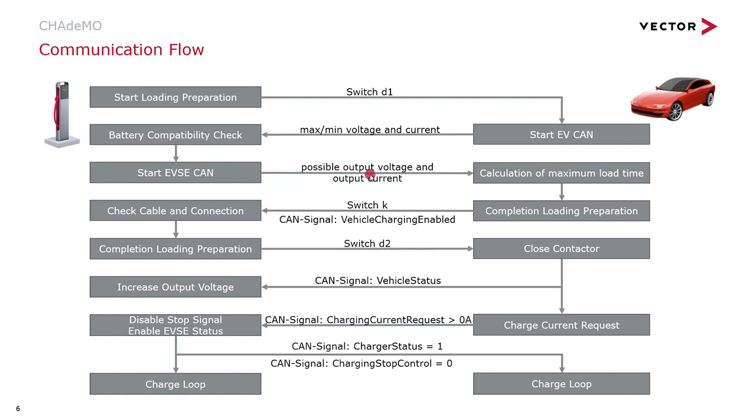With the CAN messages of the charger, the maximum output voltage and output current are communicated. Based on these values and the current state of charge of the vehicle, the maximum charging time is calculated. As soon as preparation on the vehicle side is concluded, readiness is reported through switch K and the CAN signal 'vehicle charging enabled' to the charger. The charger checks the cable and connections, then signals charging preparation through switch D2. The vehicle closes the contactors and signals this to the charger via the CAN signal 'vehicle status.'